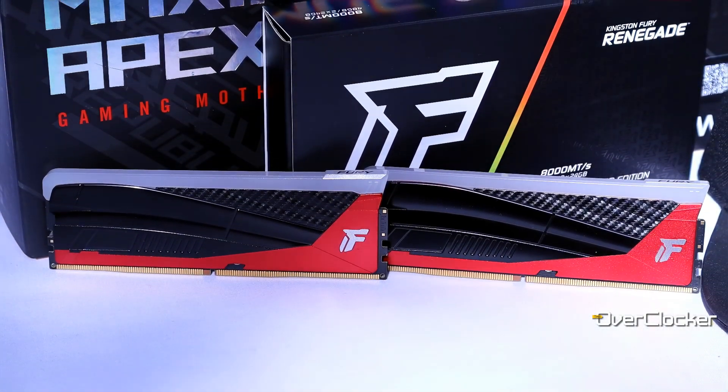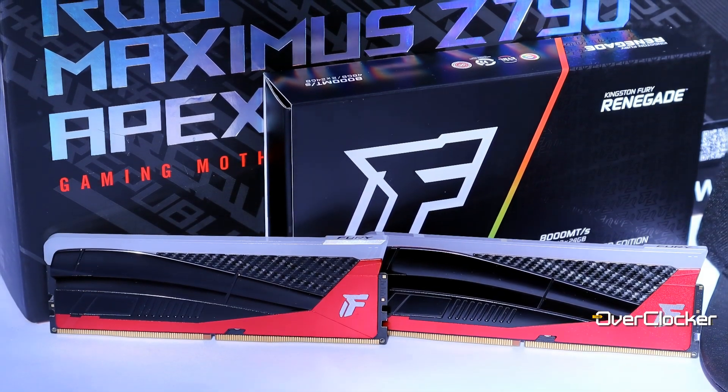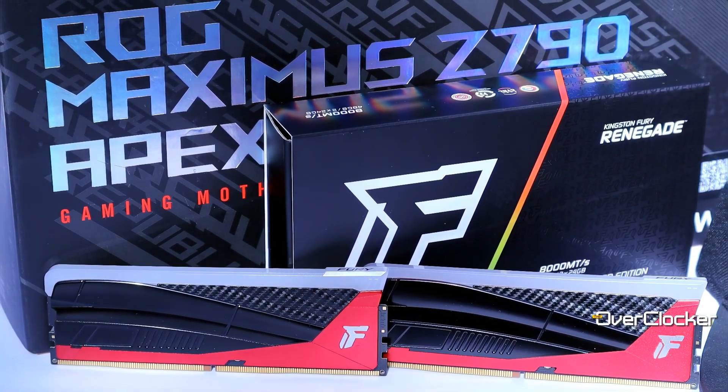Hey y'all, Neil from the Overclocker Magazine, and today we've got Kingston's finest: the Fury Renegade Limited Edition DDR5-8000 kit.